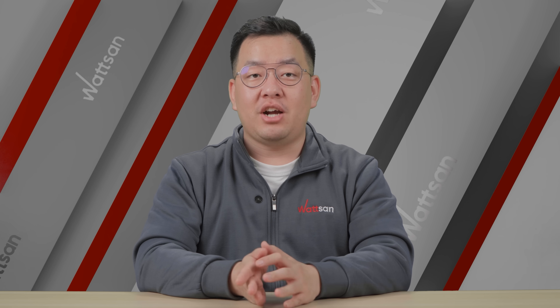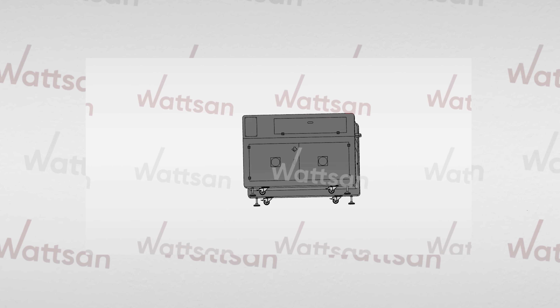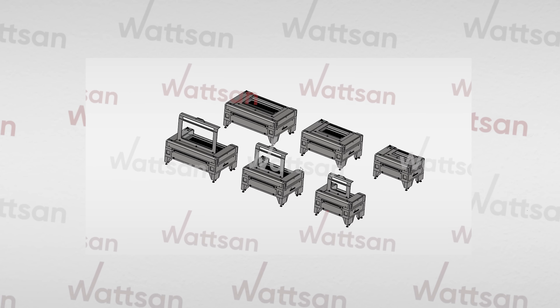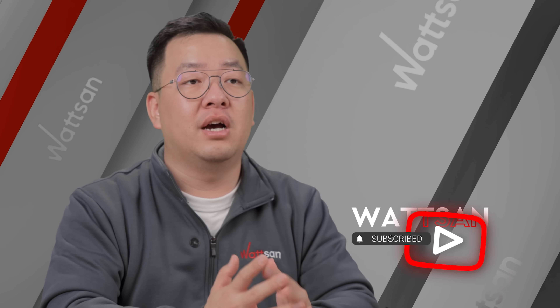Watson has prepared a major update to its CO2 laser machine lineup. Some models will receive a visual redesign, while others will be updated internally. Make sure to subscribe and stay updated so you don't miss the announcements.